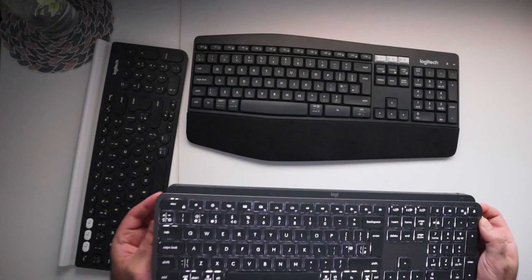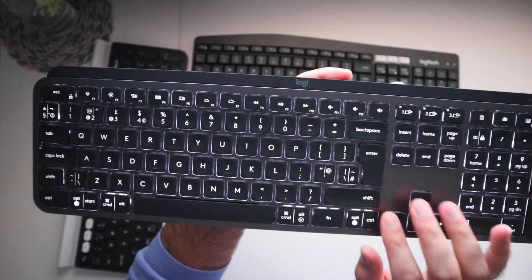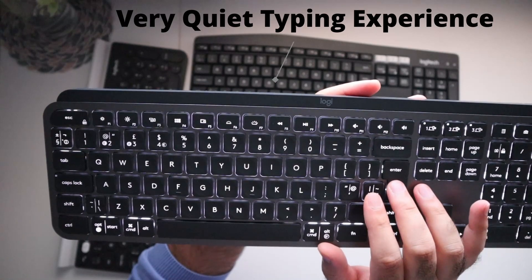It does support USB-C fast charging, so it doesn't actually take that long for the keyboard to be fully charged again. And I love the smooth and quiet typing experience you get with this keyboard.